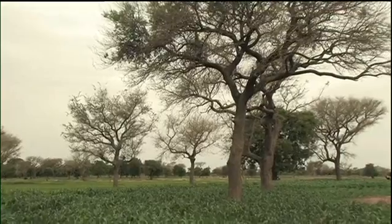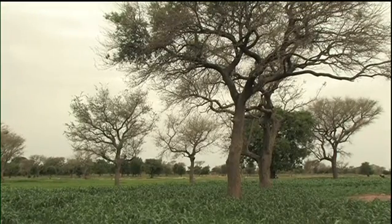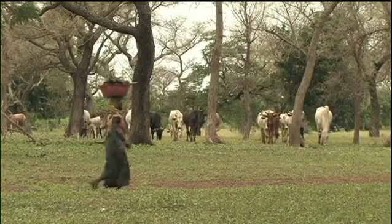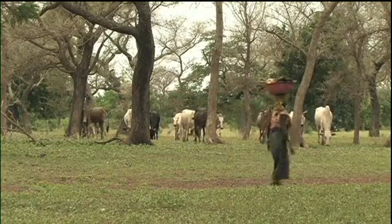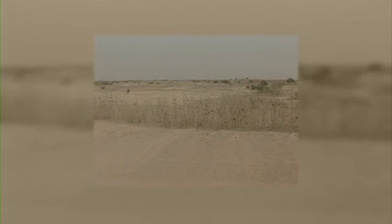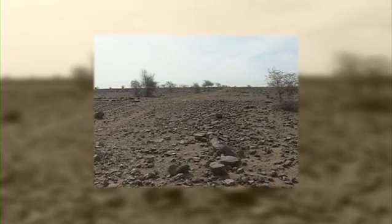Parkland agroforestry is widespread throughout the Sahel. Trees are scattered in fields and integrated with crops and livestock. In the 1970s, these indigenous systems came under pressure from prolonged droughts. There was a dramatic loss of tree cover.